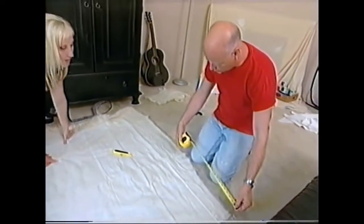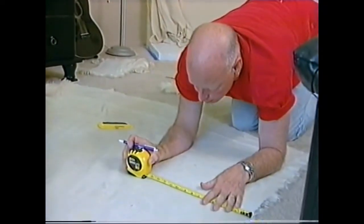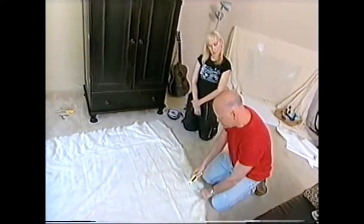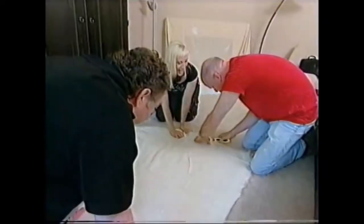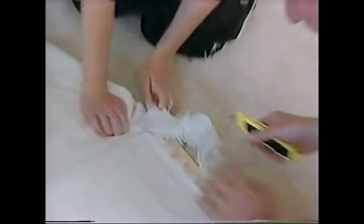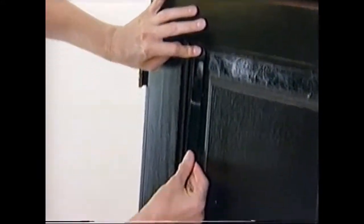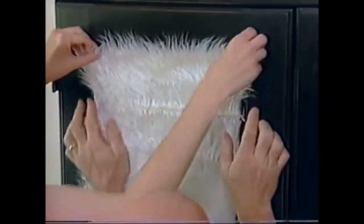There are no problems, only solutions. This time MB marks the exact measurements right onto the back of the fabric. They're going to cut with a blade because scissors would go all the way through and cut the fur — just cut the material, not the fur. Now it's only a matter of attaching the adhesive to the armoire, and the fur to the adhesive. They grooved hard and prospered on that one.